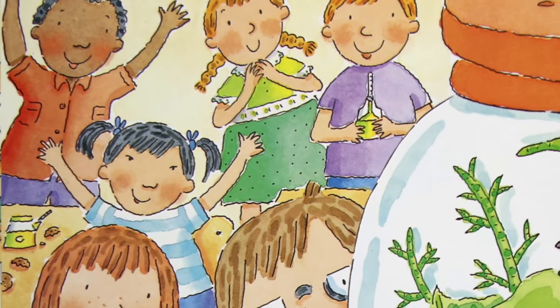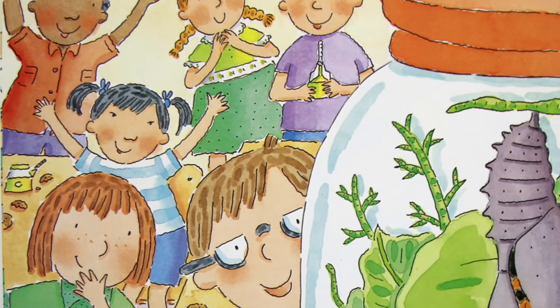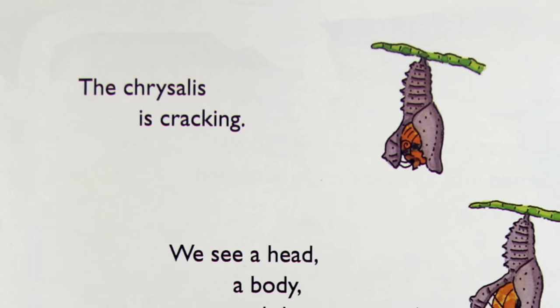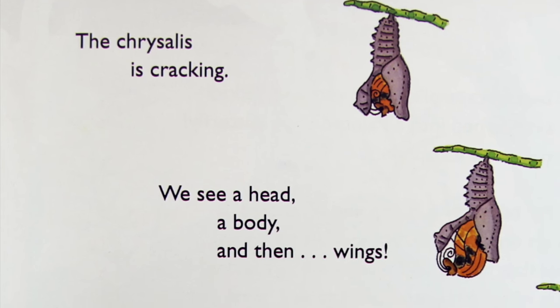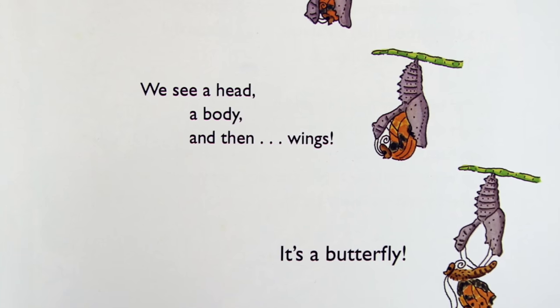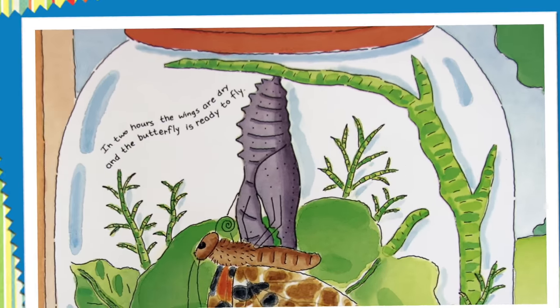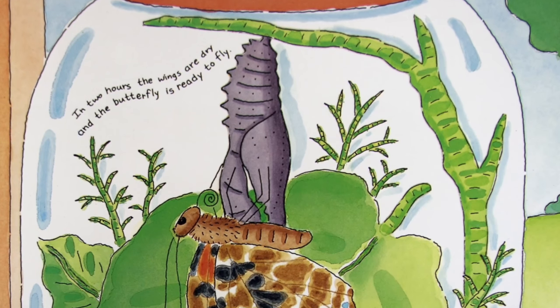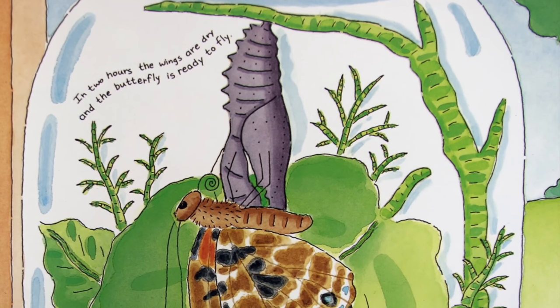Then, one day, during snack time, somebody shouts, 'Look!' and we all rush over to see. The chrysalis is cracking. We see a head, a body, and then wings. It's a butterfly! The tiny caterpillar who came to school in a jar turned into a painted lady butterfly, and we saw it happen.